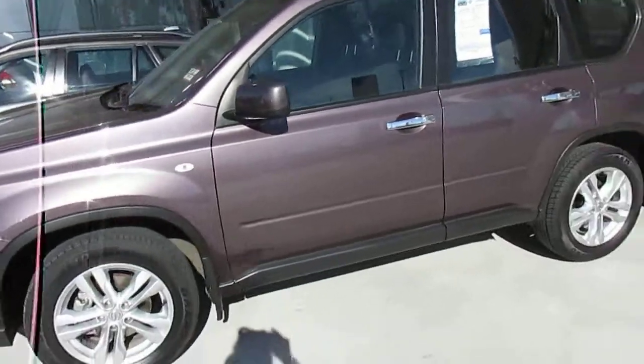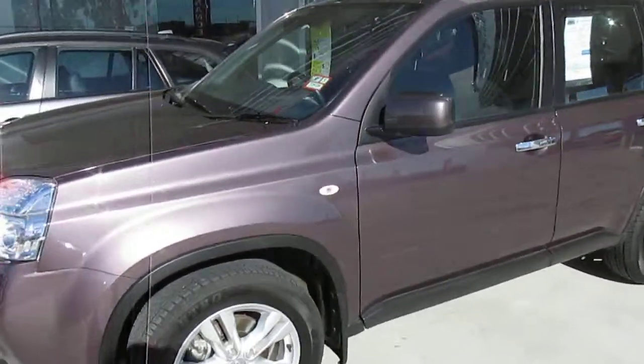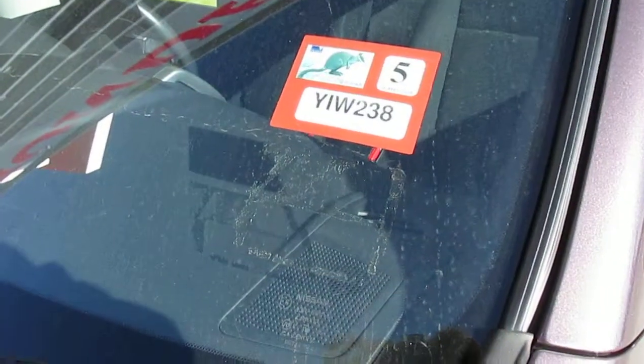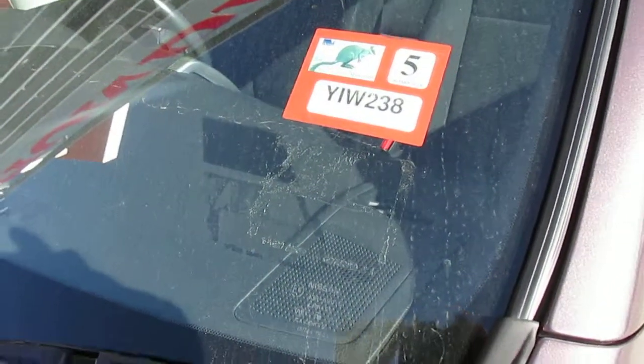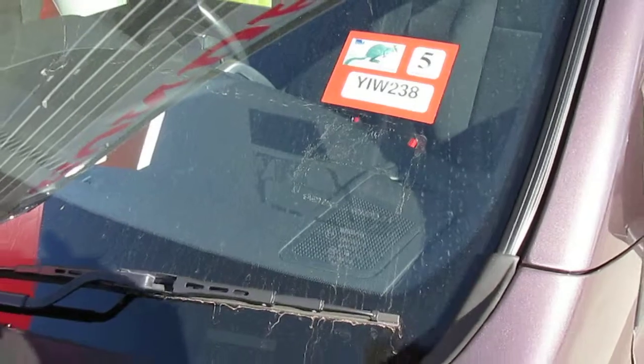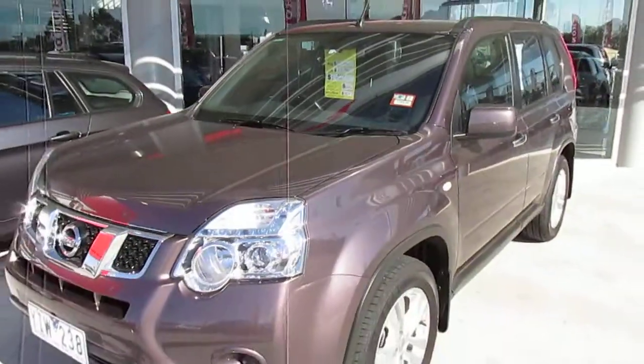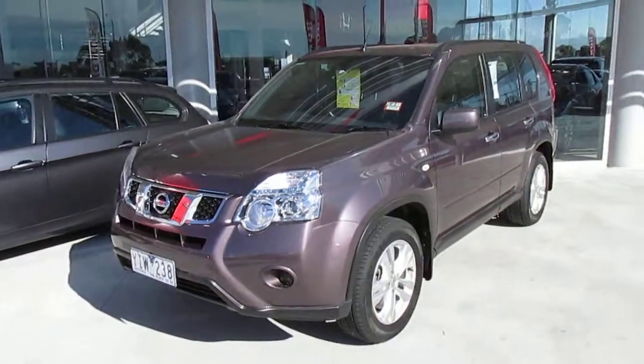This car is still under new car warranty. As you can see, it's a 2011 model but only with 19,000 to 20,000 kilometres on it.